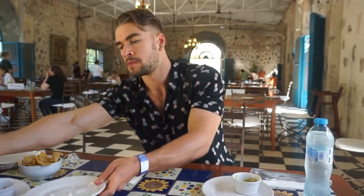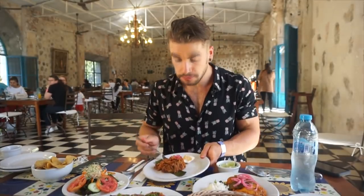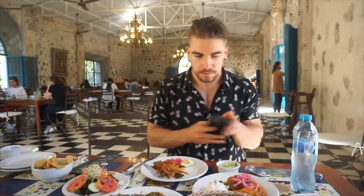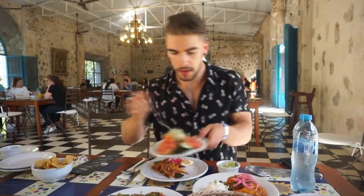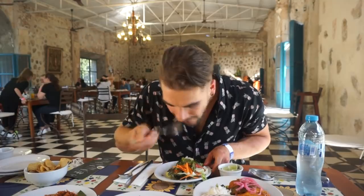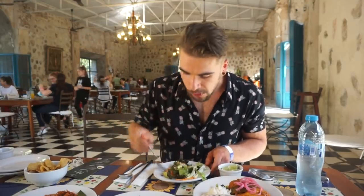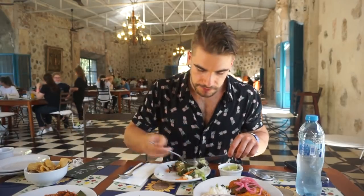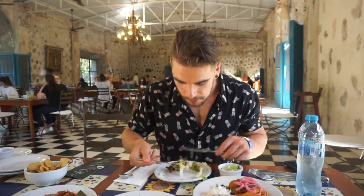Here's the cochinita pibil — the shredded pork I was talking about. Very good, though definitely heavy with natural and added fats and oils. It came with lovely pickled onions, which was a nice flavor contrast. I also had a green salad alongside — I'm all about the health, guys, and I always make a point of eating my vegetables.